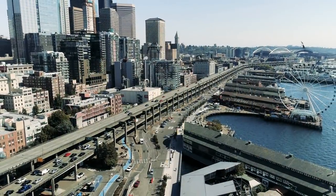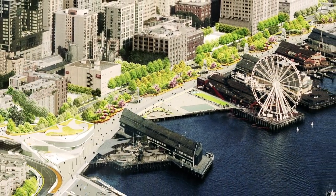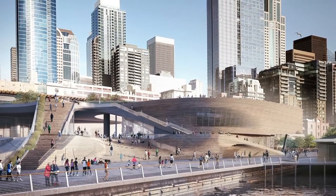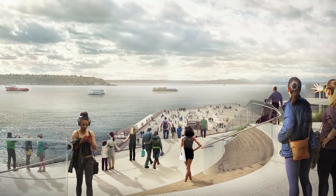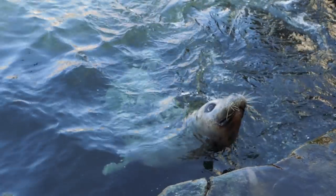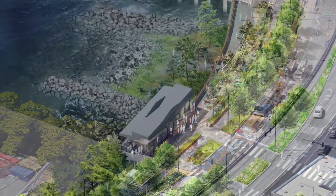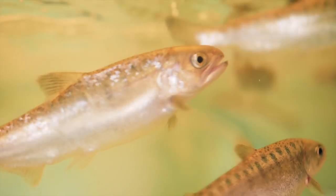The waterfront park from the ferry terminal swooping up to the Pike Place Market and the Ocean Pavilion is the beating heart of the waterfront — it's going to reorient the whole region around the water from whence we all came. The shoreline is vital habitat, so the first thing that the waterfront park will do is restore some of that habitat, particularly for juvenile salmon, to enable them to swim in and out of Elliott Bay.